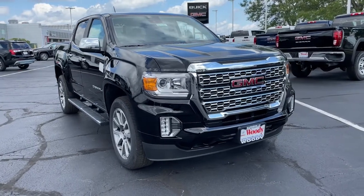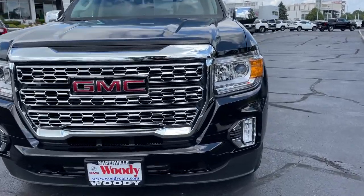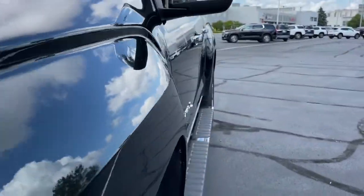Get into a car with value — 2022 GMC Canyon. Here's a well-built Canyon that's right-sized to fit perfectly into your modern lifestyle.